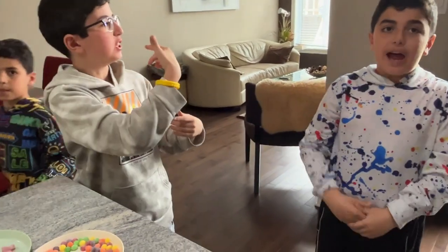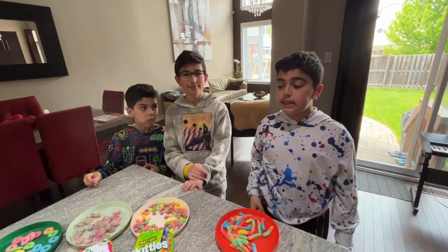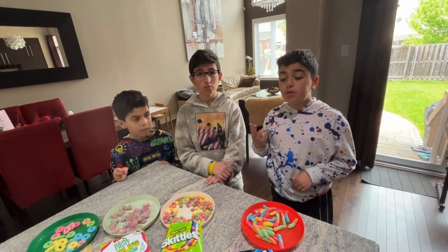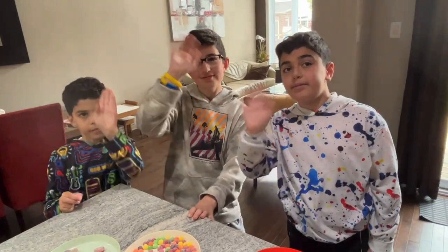Can we do one more challenge? We take all of them at once. That's just for fun. So this was an easy challenge. Subscribe and like if you want us to do a part two, and that will be a bit harder. Can't wait to see you then. Bye!